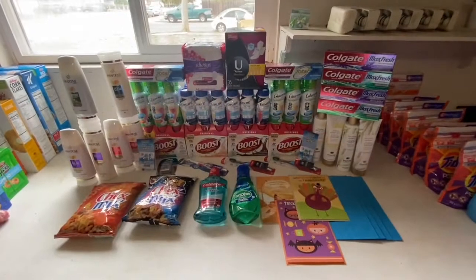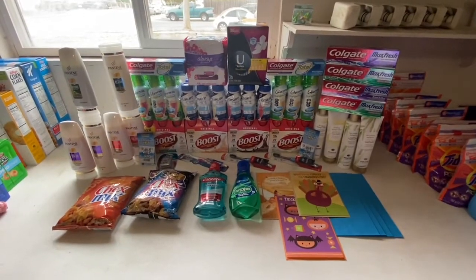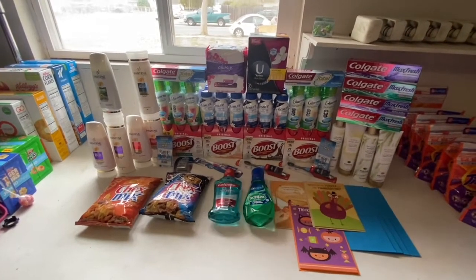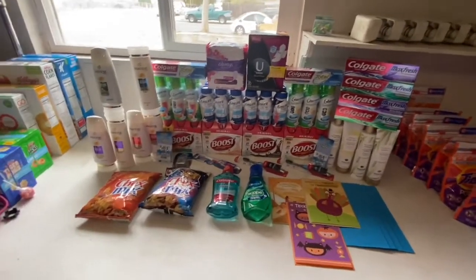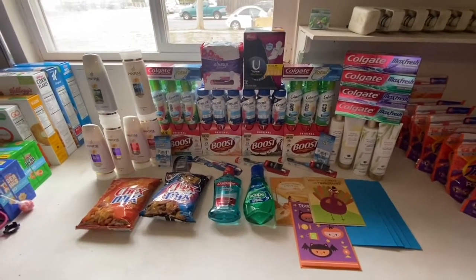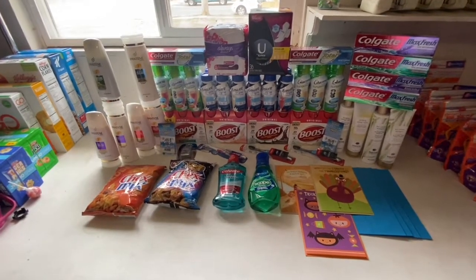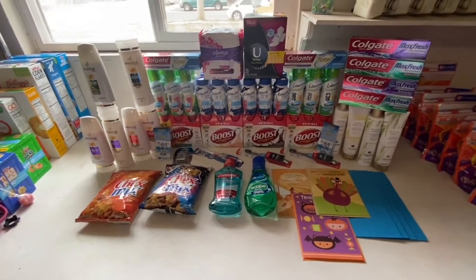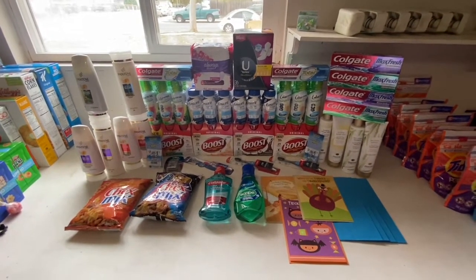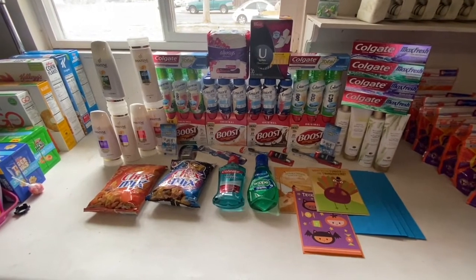Alright guys, I'm back home and it's the next day. This is everything I ended up picking up. Quick heads up — if you have the same coupons I did for Boost, just grab three; it would have been cheaper. My daughter is getting a little fussy so I might have to record later, but I'm going to separate everything so we can go over the receipts.